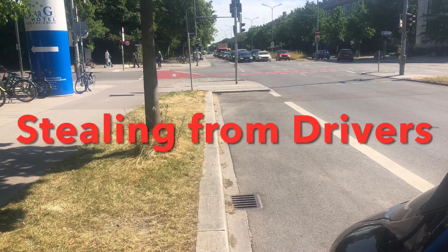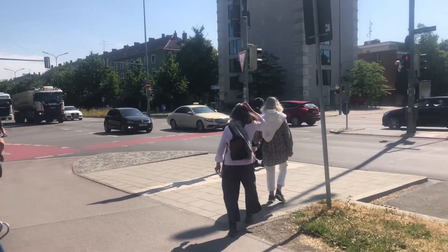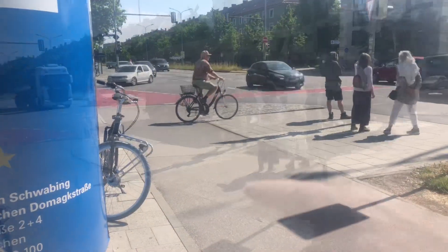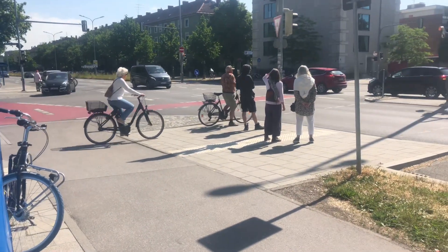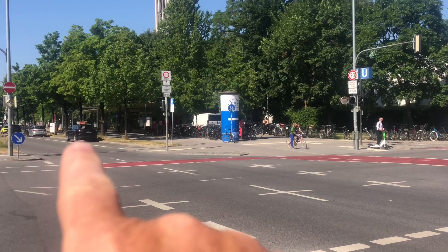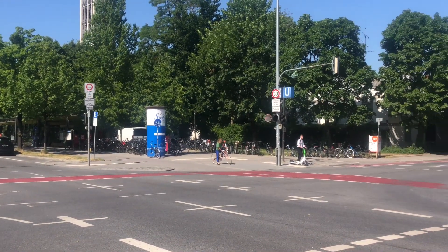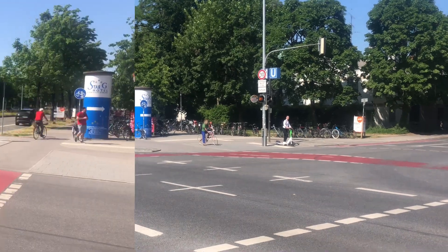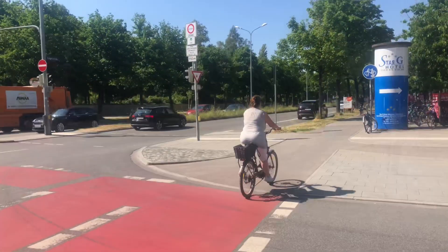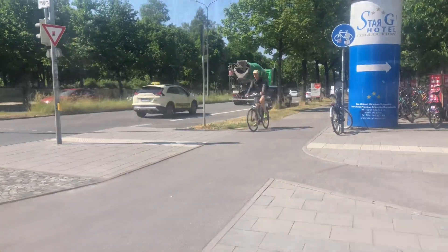Five years ago this was a construction site where they stole space from cars and drivers for pedestrians to slow cars down. You can see these pedestrian bump-outs, and they expanded that whole area on four sides, plus painted these bizarre red markings on this street for some reason I don't understand.